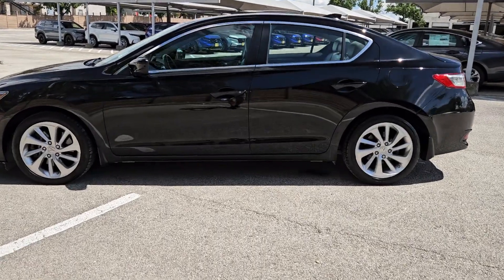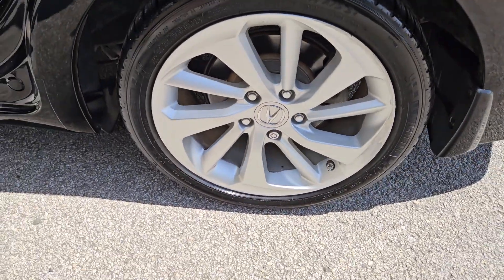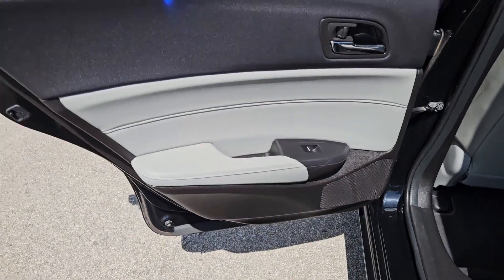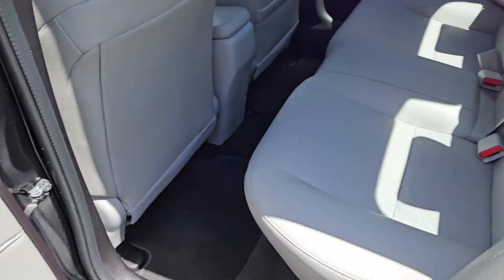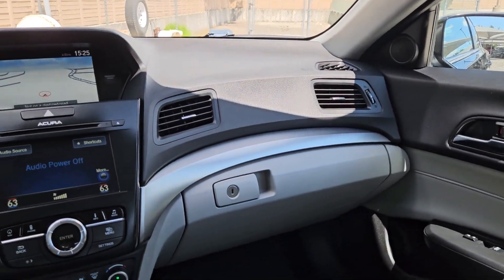The following are some of this vehicle's highlighted options: Lane Departure Warning, Sunroof/Moonroof, Satellite Radio, Backup Camera, Heated Mirrors, Premium Sound System, Blind Spot Monitor, Aluminum Wheels, Alarm, and Multi-Zone AC.